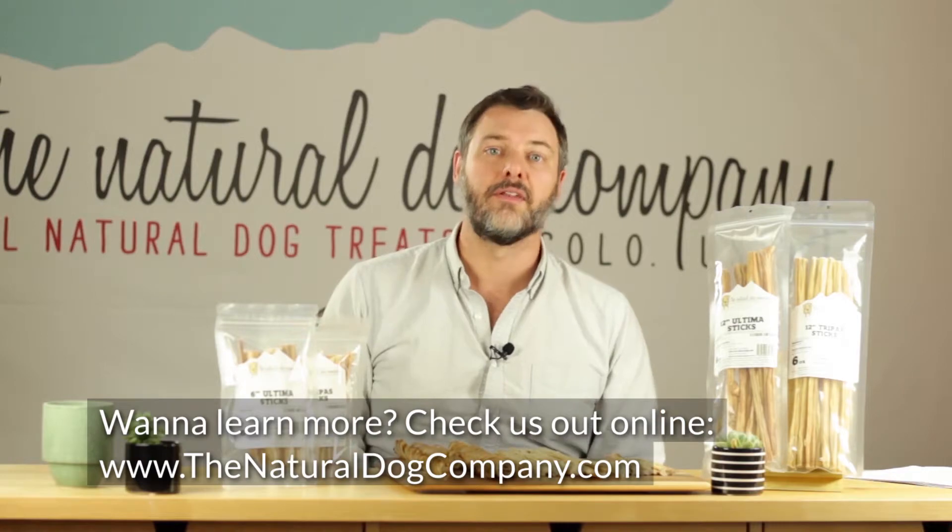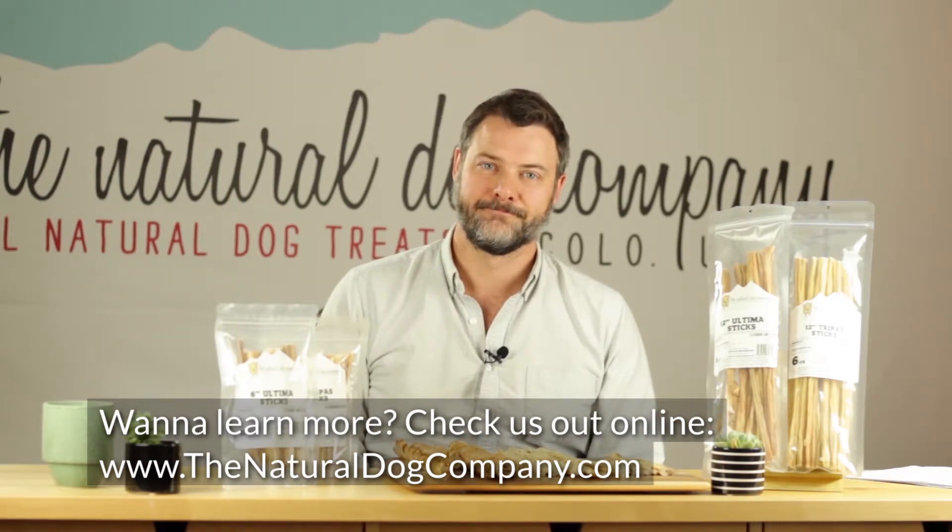Want to learn more? Check us out online at thenaturaldogcompany.com.